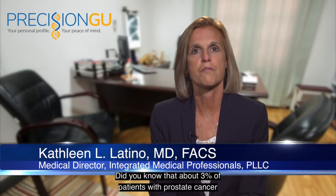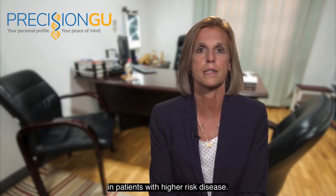Hi, I'm Dr. Kathleen Latino. Did you know that about 3% of patients with prostate cancer will have some type of genetic mutation? However, that percentage increases to 10 to 12% in patients with higher risk disease.